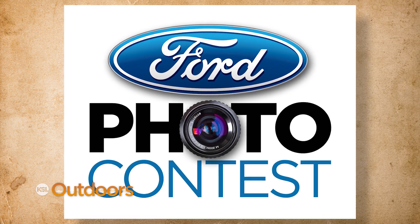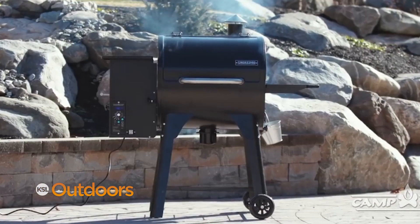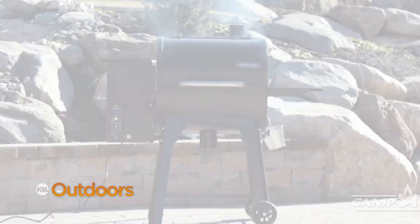Plus, the winners are also entered into our Ford Trucks quarterly Facebook giveaway for a Camp Chef pellet grill — the most versatile outdoor cooking gear you'll find. Camp Chef: the way to cook outdoors.